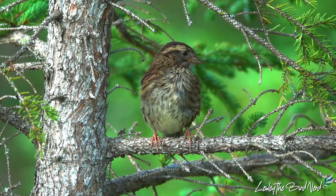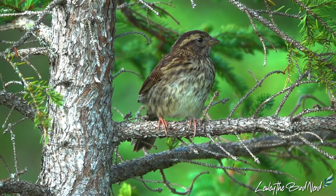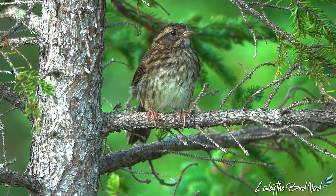Juvenile and fledgling birds have a washed color and are more streaky. This appearance lasts through the first year, making it fairly easy to tell who the young white-throated sparrows are.